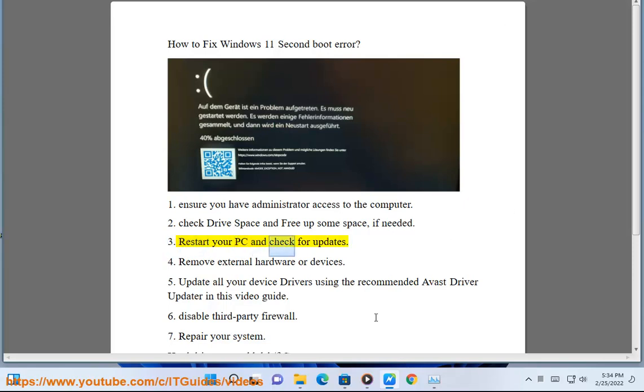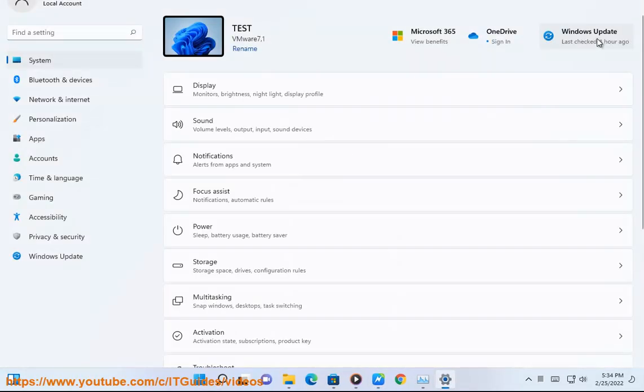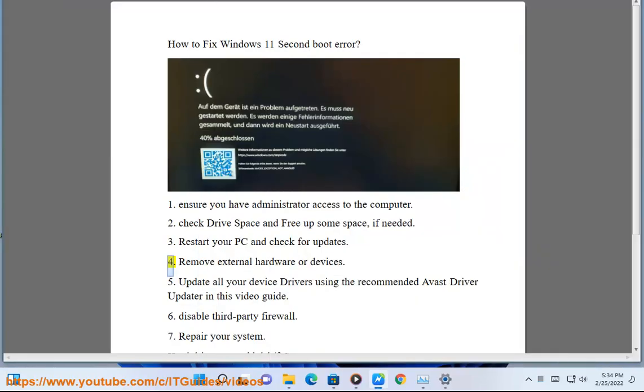Step 3: Restart your PC and check for updates. Step 4: Remove external hardware or devices.